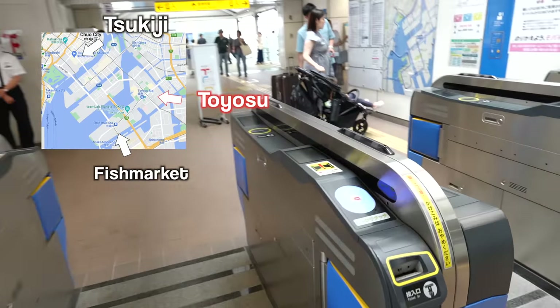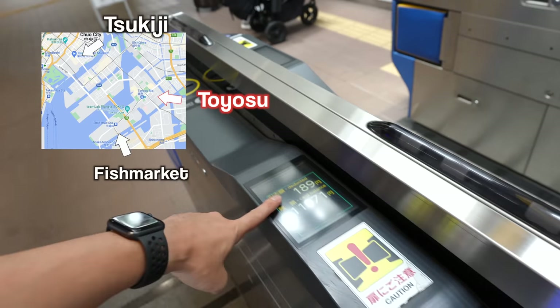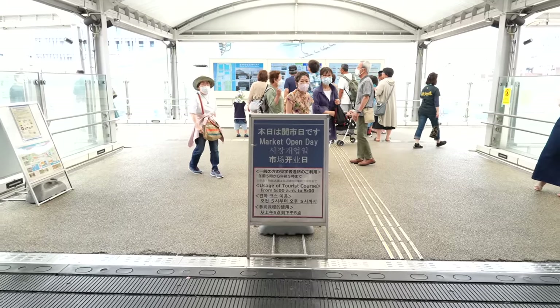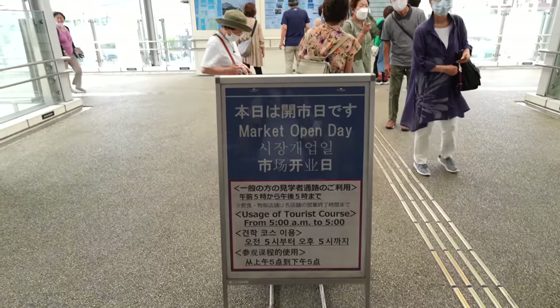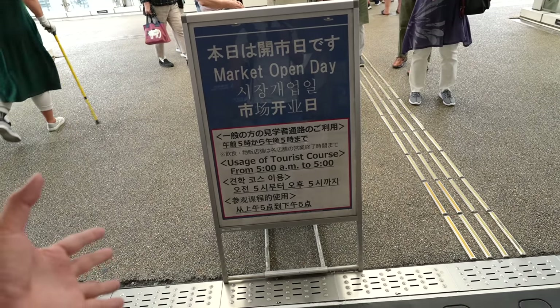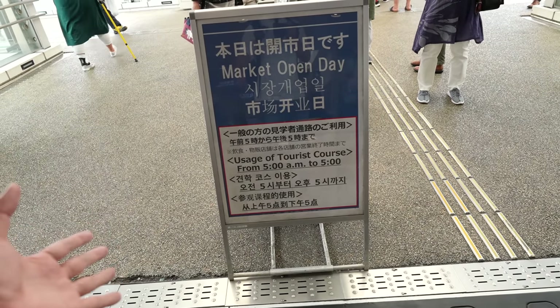If you are heading from Toyosu Station, it costs 189 Japanese yen by train. Today the market is open. It's open from 5 a.m. to 5 p.m., so they close early — if you are planning to visit here during the nighttime, you gotta be careful.